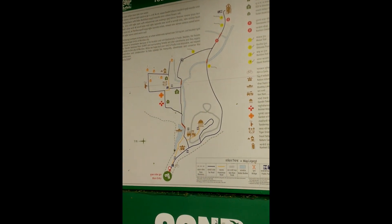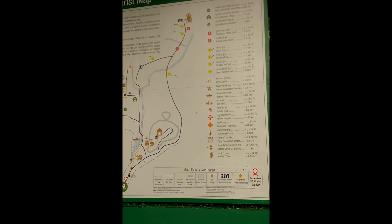So here is the map. All the details — everything is here.